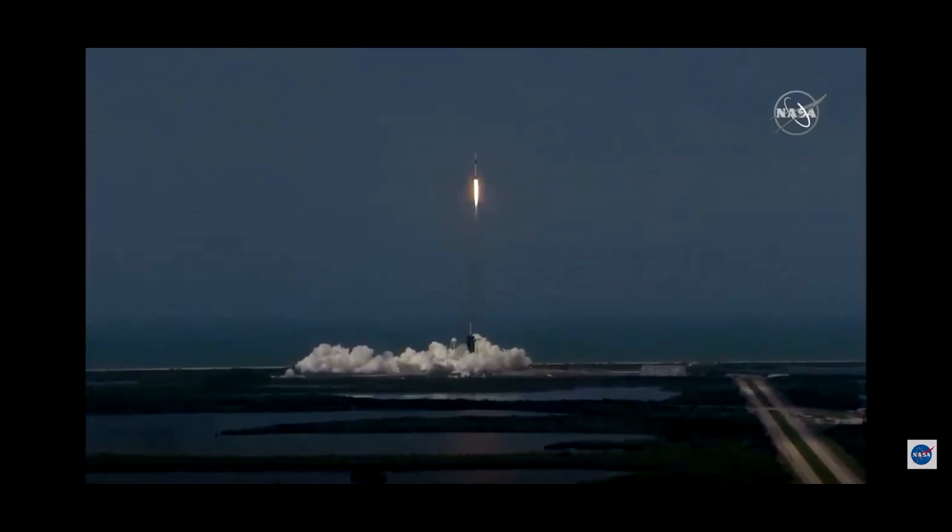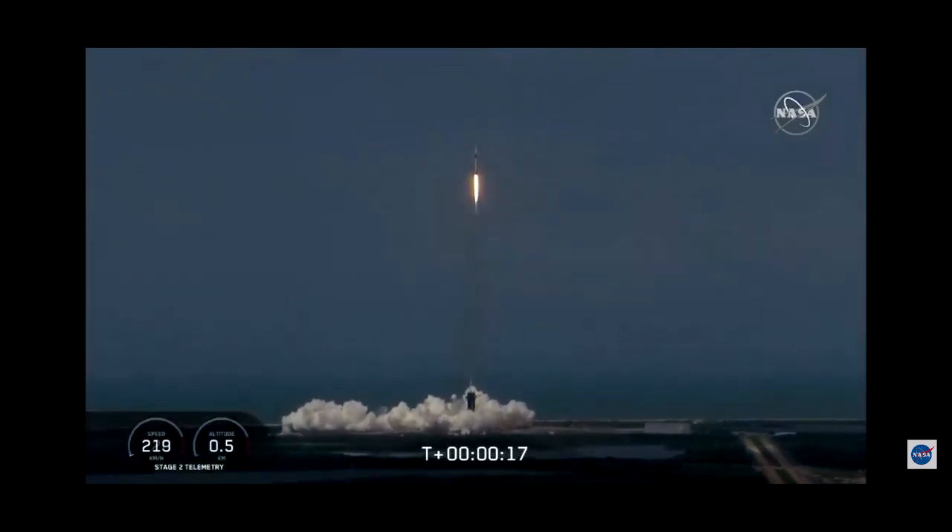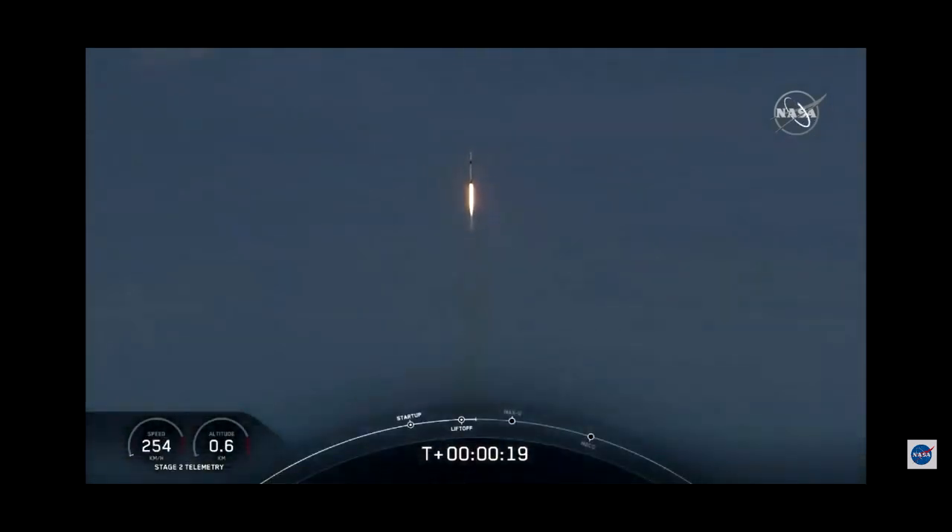And so rises a new era of American spaceflight and with it the ambitions of a new generation continuing the dream. 20 seconds into flight, stage 1 propulsion is nominal.